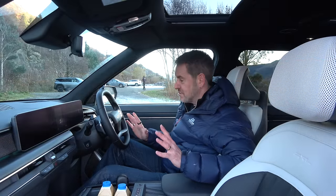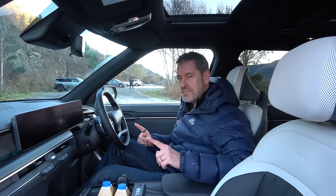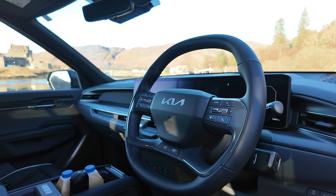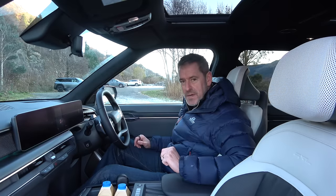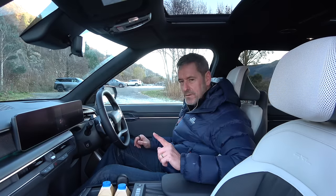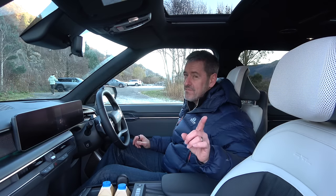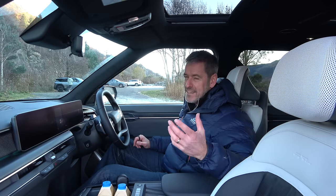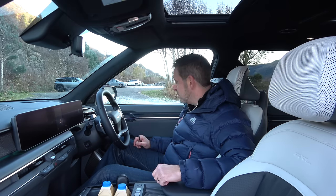Before we get driving, I just want to show you the interior because it is a stunning, stunning thing. The car I did the studio shoot with was a pre-production car, but this — the touch of the materials, the choice of materials, the whole look is really very special. I also want to correct myself: this car doesn't do 0-62 in 5.1 seconds, it does it in 5.3. I think you'll forgive me two-tenths. Anyway, let's head on up the road — what a cool car.